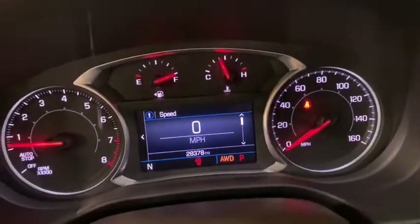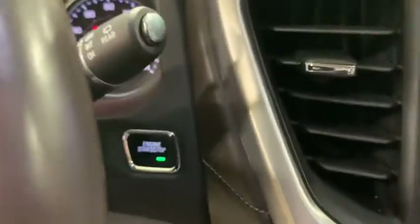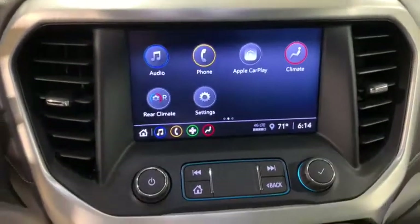Stability control, power liftgate, traction control, dual airbags, power steering, driver and passenger airbag, anti-theft security system.